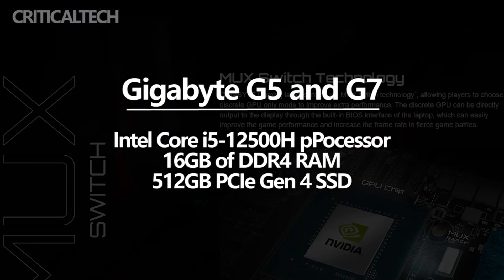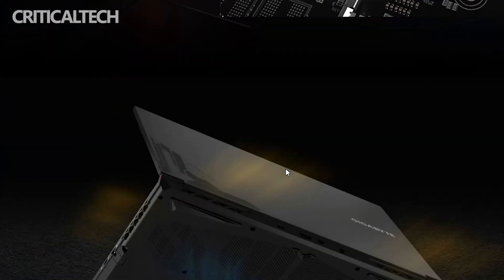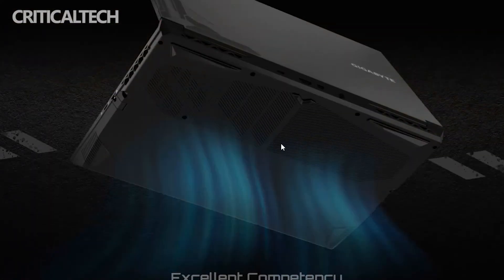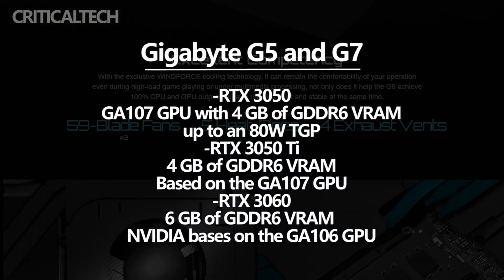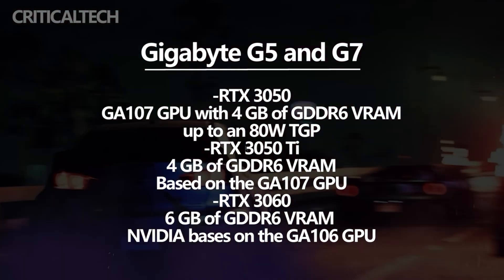However, GPU options vary between configurations, as the images below show. Specifically, Gigabyte equips GE variants with the RTX 3050, a graphics card based on the GA107 GPU with 4GB of GDDR6 RAM, and up to an 80W TGP.